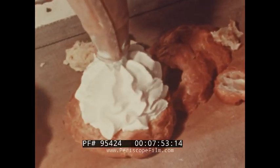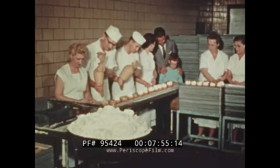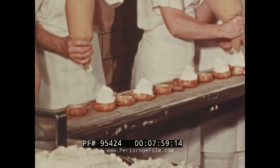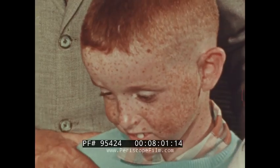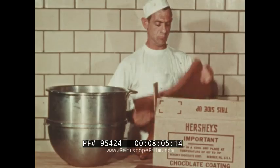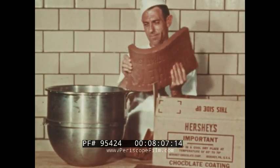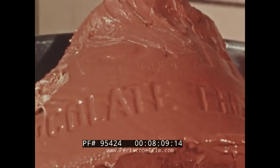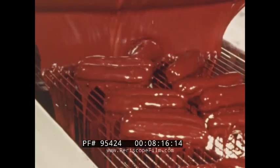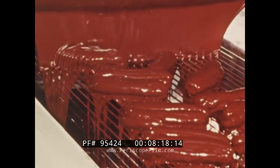Whether pies or cream puffs, flour is the most important part of everything made in a bakery. Other things like chocolate too are used — it's melted down from a big bar and used to make frostings and delicious eclairs.